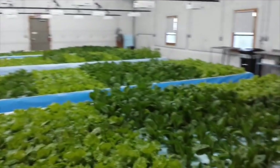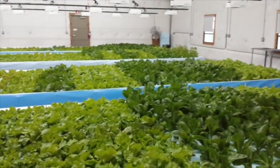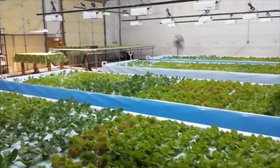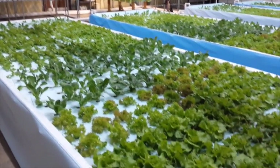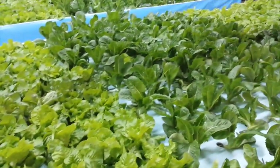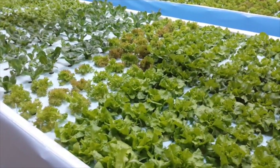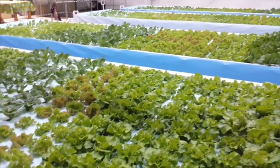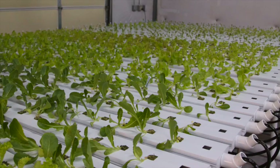On this side, this is where our large system provides the money-making part of the growing space. We've got three different types of lettuce: butterhead lettuce, romaine lettuce, and rola rosa lettuce. The reason we do lettuce is because it marries up very well with the nutrients that the fish and the beneficial bacteria provide into the system.